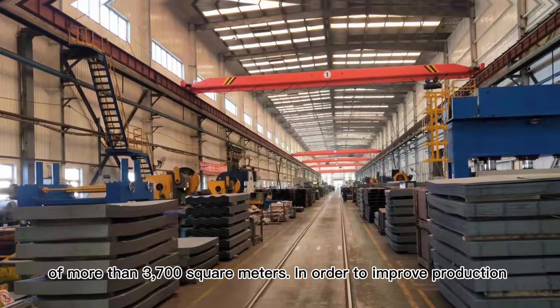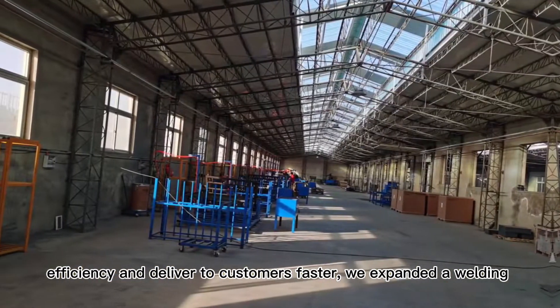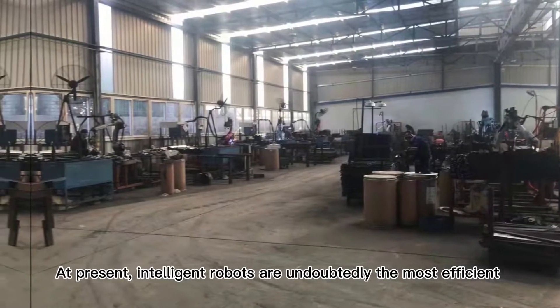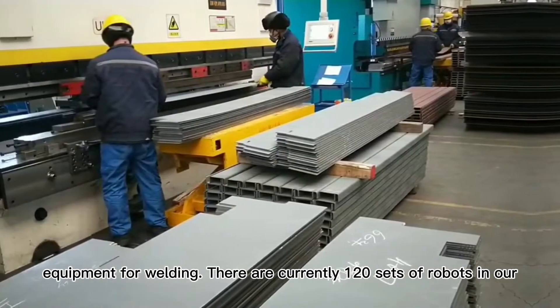In order to improve production efficiency and deliver to customers faster, we expanded our welding workshop in 2021. At present, intelligent robots are undoubtedly the most efficient equipment for welding.